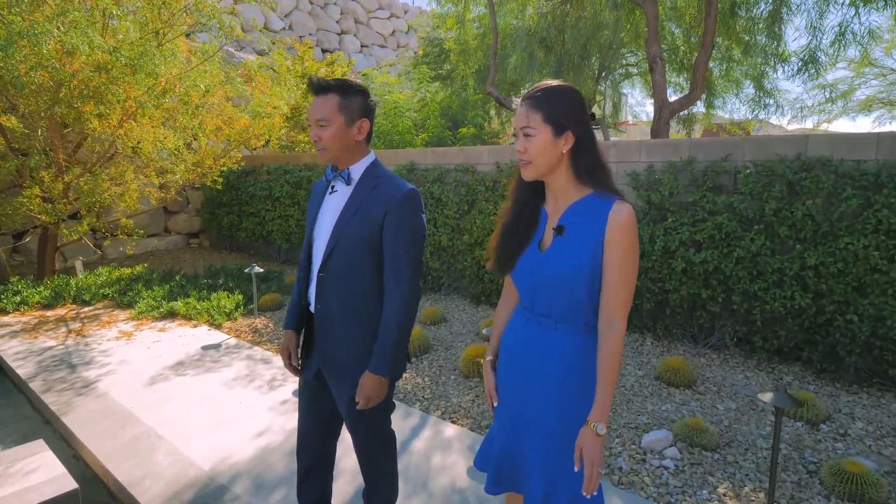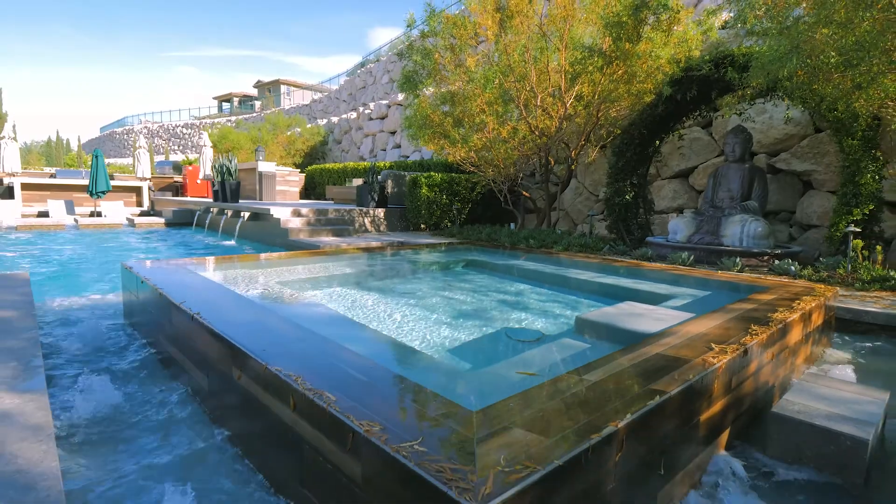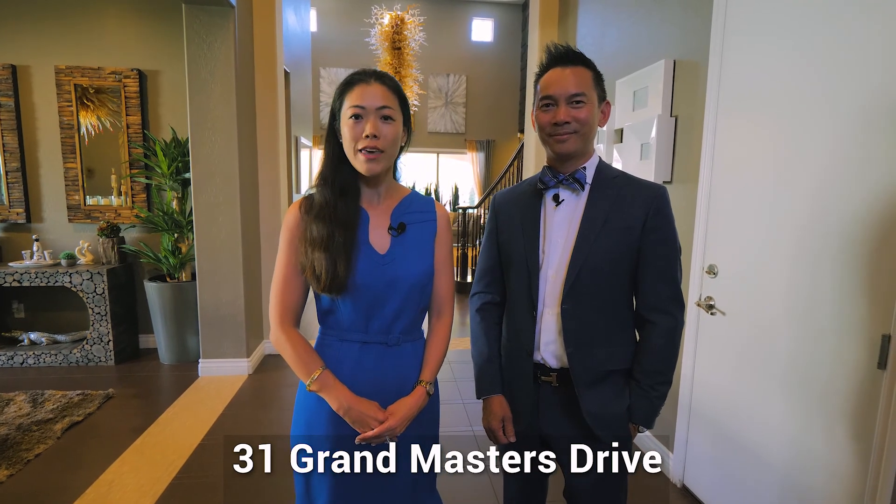Konnichiwa, my name is Kaori Nagao, your Las Vegas lifestyle specialist. Today I am here with my broker Randy Char and we will be giving you a tour of this beautiful listing at the Southern Highlands Country Club, located on 31 Grand Masters. This listing is phenomenal — we can't wait to show you the backyard. Let's go check it out!